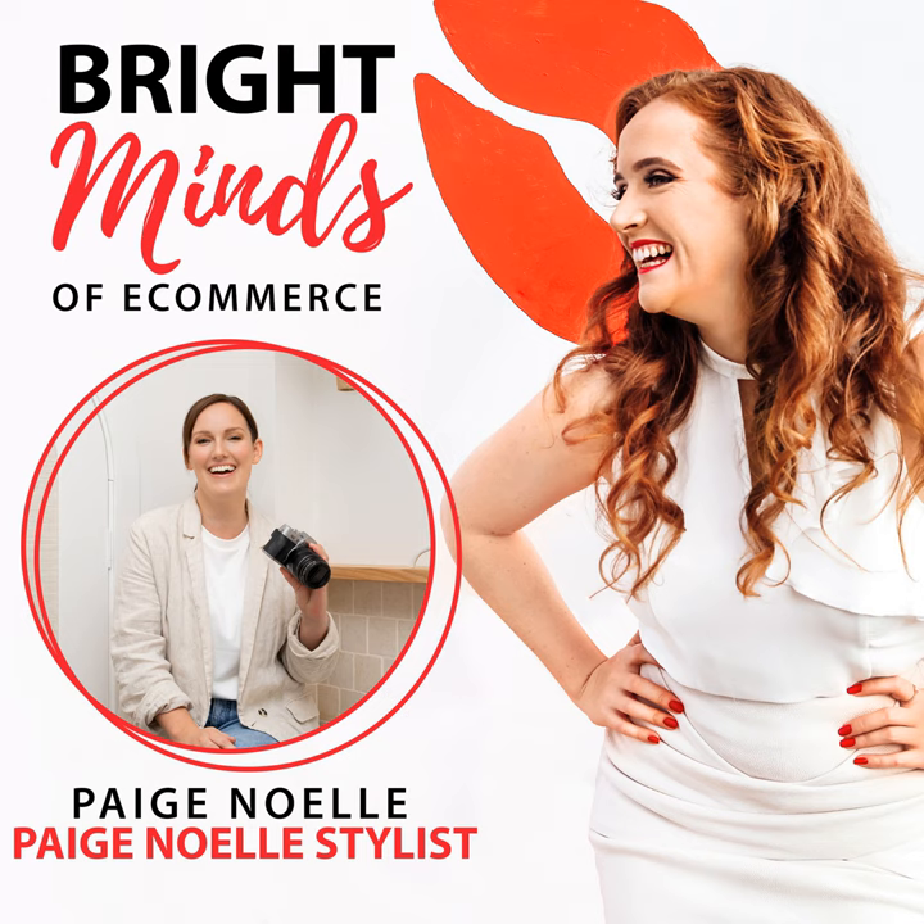Do you have a favourite business book? F Your Finances by Mel Brown — Mel Brown Money. She's an ex-financial advisor, and the way she puts together running your business and organising finances is just super relatable and easy to read. Finance gets stressful, so it's nice to have some fun and relatability in there.